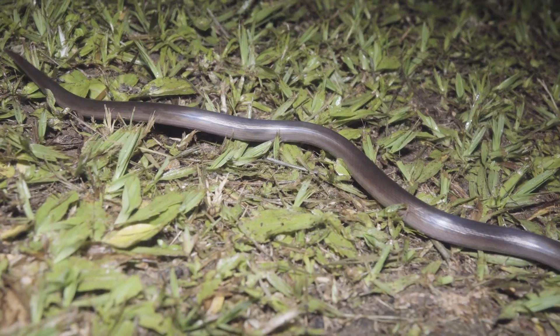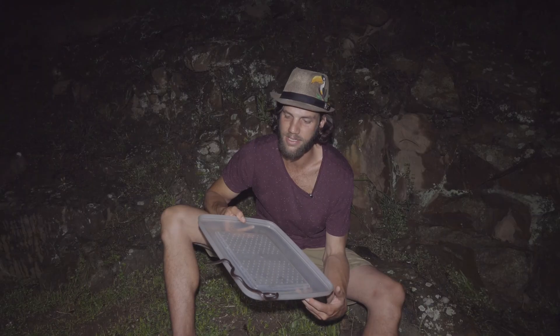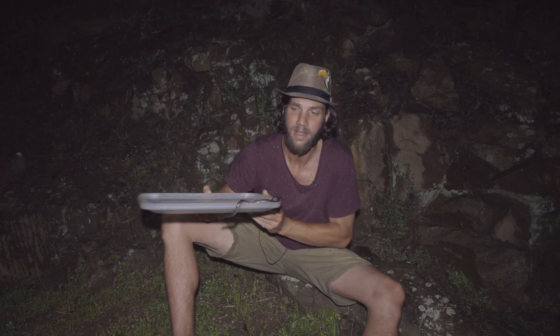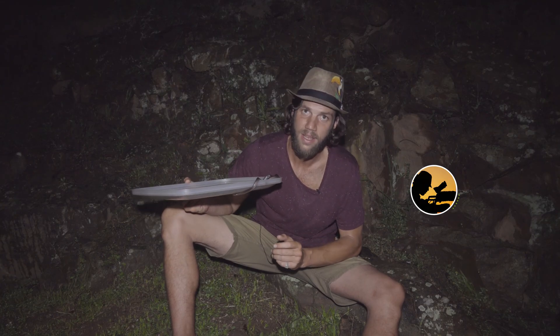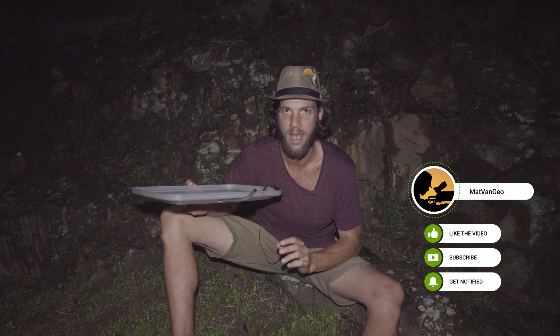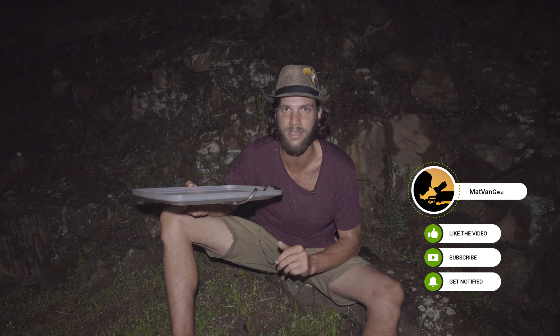So on that note guys, we have a beautiful little stiletto snake found out here in Durban, South Africa. If you liked watching this video, please hit that notification bell, subscribe, and remember to stand for what we stand on.